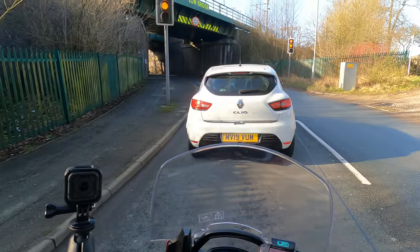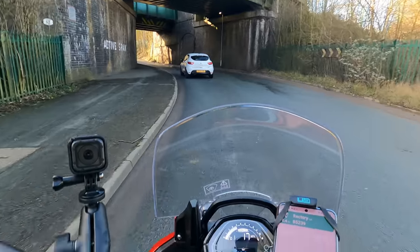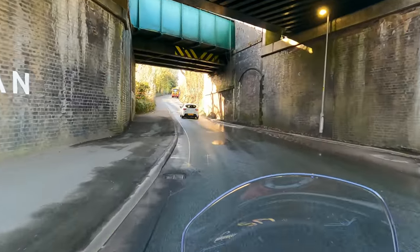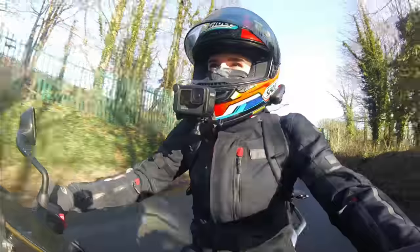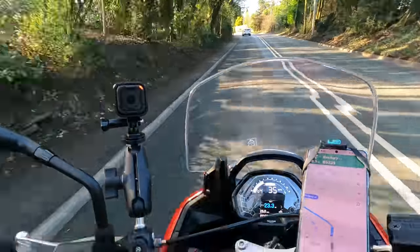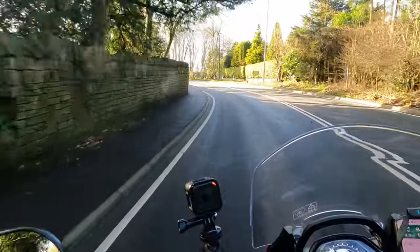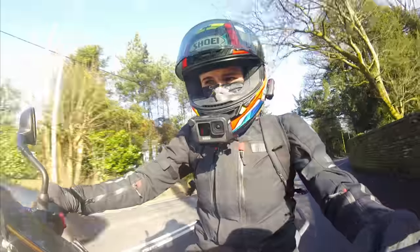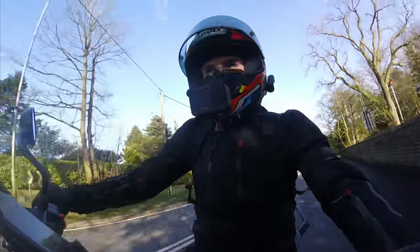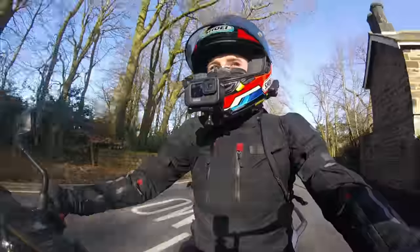I haven't ridden its competitors, but I know the characteristics of a parallel twin quite well because when I used to work selling BMW motorcycles they had their F900 XR and R range. So even though those have a hundred horsepower, this triple still feels like it's got a little bit more spice at the top end, probably down to that engine characteristic.